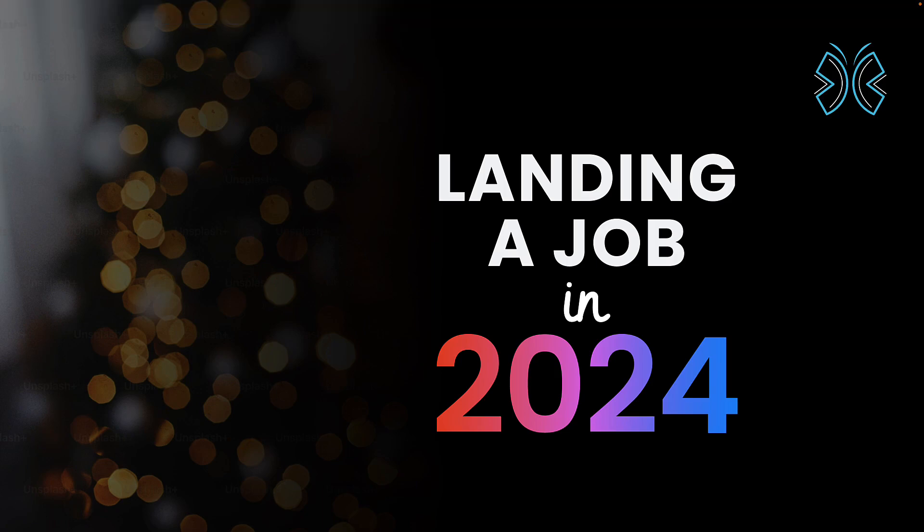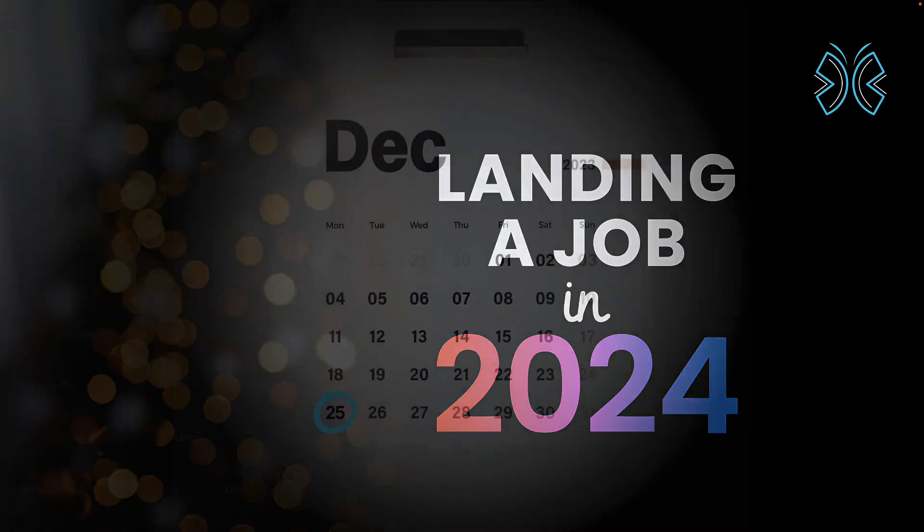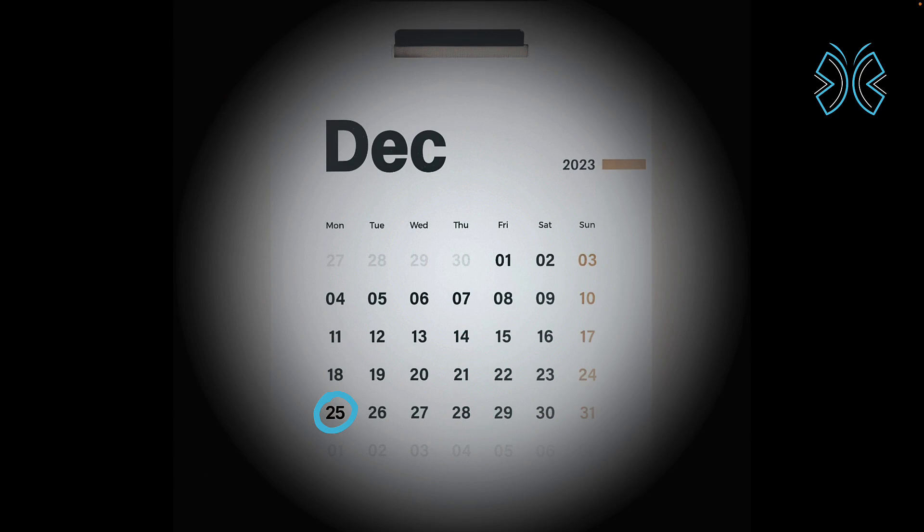Hey everyone, this is Vishwas wishing you a Merry Christmas. As we wrap up 2023, I want to take 5 minutes to talk about 2024 and what I believe you should be learning to land that web developer job you've always wanted. This is purely my opinion and you might not agree with it, which is completely okay. But I am keen to hear your thoughts at the end of this video.